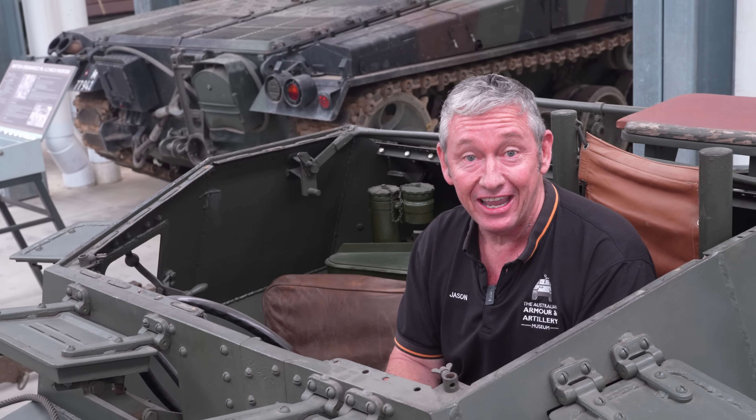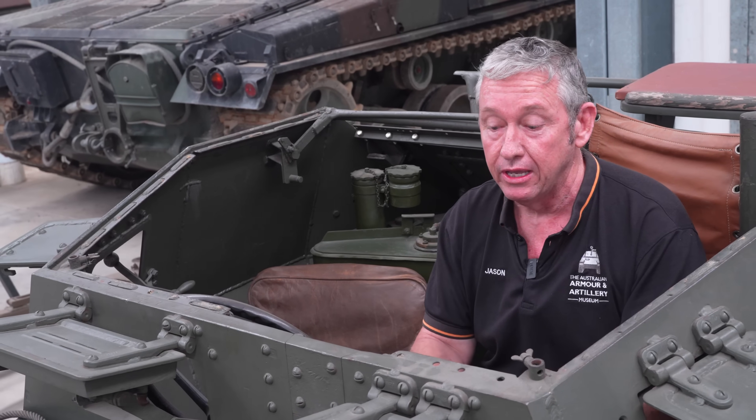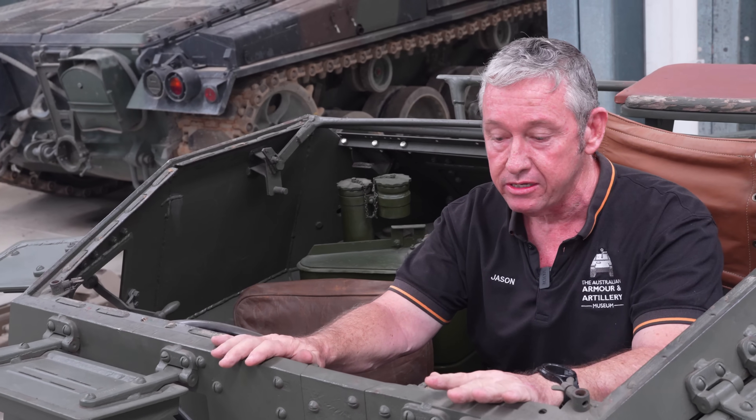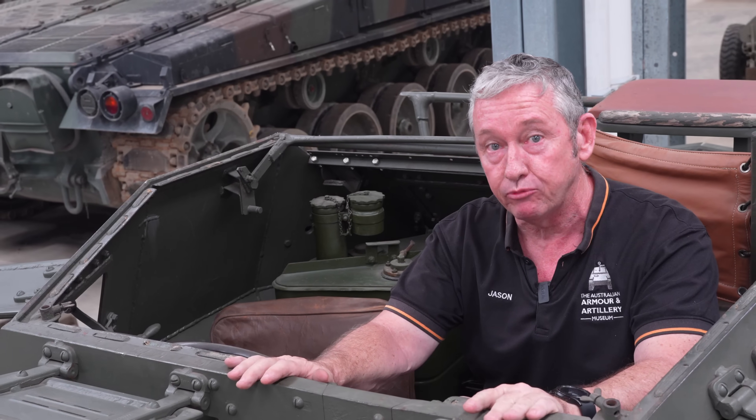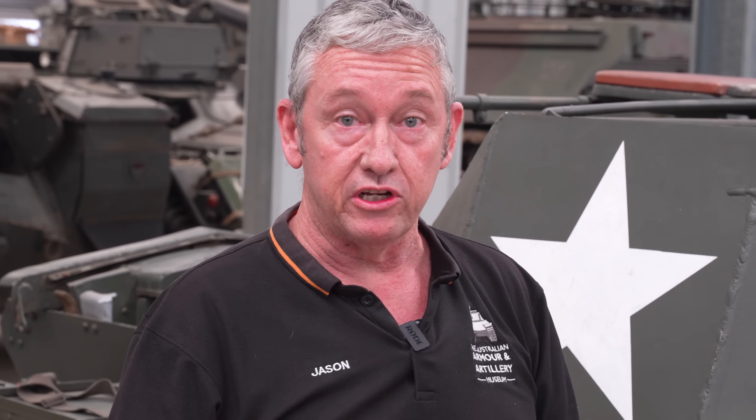The Dingo Scout car entered service in 1940 and first saw action with the British Expeditionary Force. This vehicle was so popular that it remained in British service up to 1952, where it was later replaced by the Ferret Scout car. There are four different marks of this vehicle.